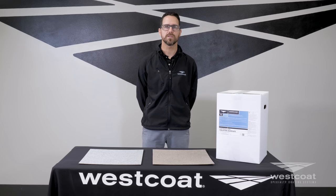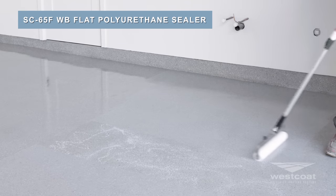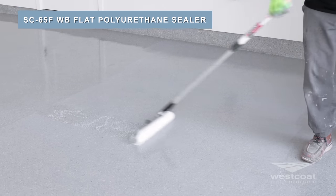The unique look of Tidal Stone is achieved by applying EC102 polyaspartic for build and SC65F water-based flat polyurethane sealer to produce a natural flat sheen.